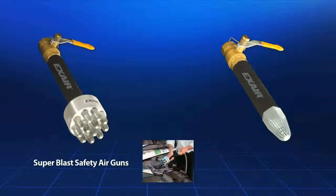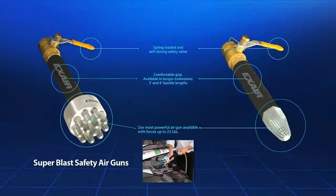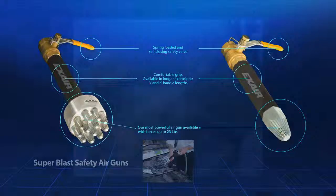The Super Blast safety air guns are X-Air's largest and most powerful air guns, delivering up to 23 pounds of force. They are ideal for long distance effectiveness, wide area blow-off, cooling, and drying applications. They use a spring-loaded manual valve which shuts off if the gun is dropped to protect operators and other employees. These guns have a comfortable foam grip and are available with a one, three, or six-foot extension pipe.